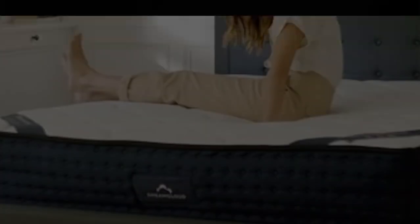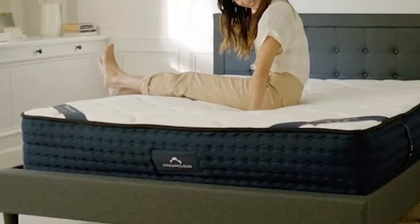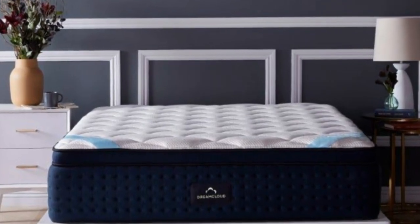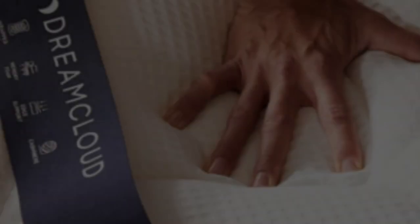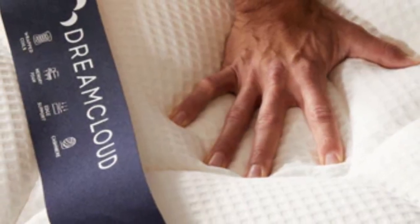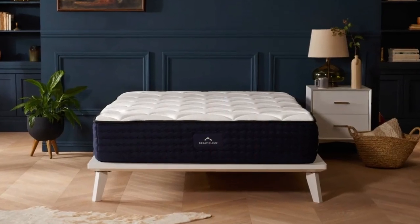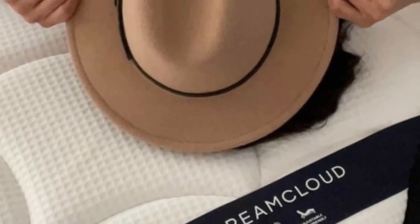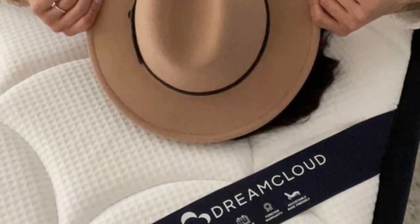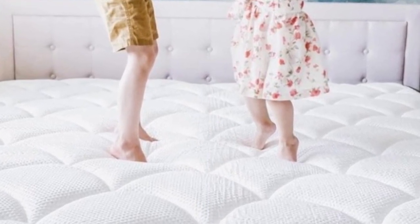Measuring 14 inches thick, the Premier is considered a high-profile mattress with a medium-firm 6 feel. In addition to its affordable price point, the DreamCloud Premier qualifies for free ground shipping anywhere in the contiguous U.S. DreamCloud's 365-night sleep trial is among the longest in the online mattress industry. Those who keep their mattress also receive a lifetime warranty, which covers structural defects for as long as you retain original ownership.